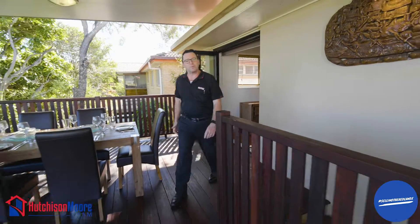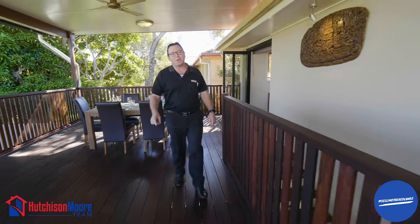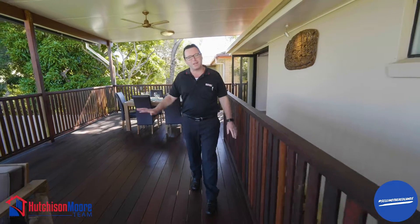Thanks for having a walk through this property with me today. Be at the open home this Saturday, it's going to be popular — there's only one like this around. Bruce from RE-MAX, see you soon.